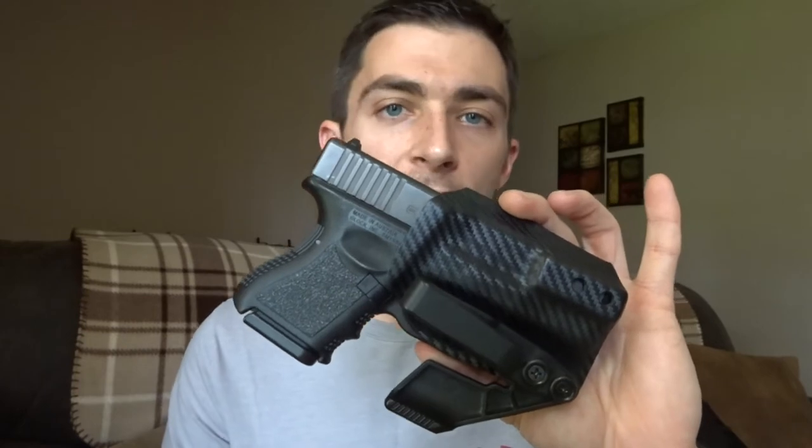I keep my Glock 26 on me at all times — 9mm — in a DBS concealment holster. It's full Kydex. If you want to know more about it, let me know and I can do a review on the holster. I love it — very concealable. For the Glock 26 I also keep a spare mag. I think everybody should have one. I usually just throw it in my cup holder and toss it in my pocket when I get out of the vehicle. I do need to get a mag caddy, but in due time.